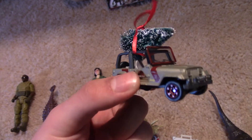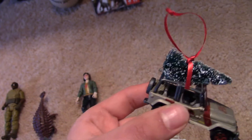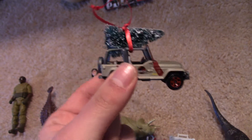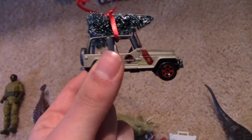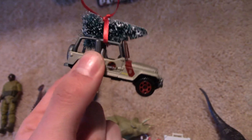I saw this on Pinterest — it's like the matchbox toys and it's carrying the Christmas tree. It's pretty cheap to make, so you don't have to spend like $13 for this on eBay and all that stuff.